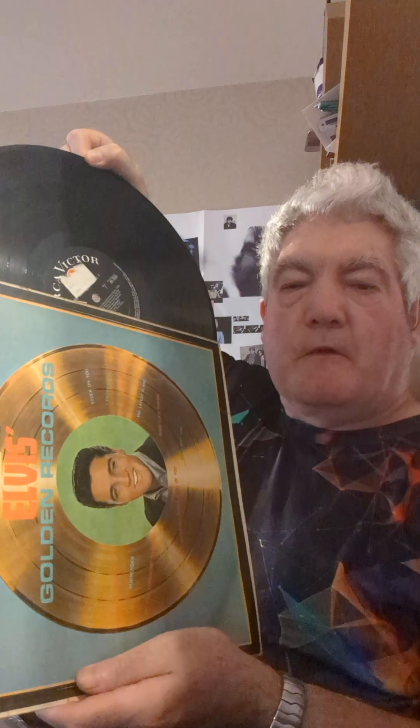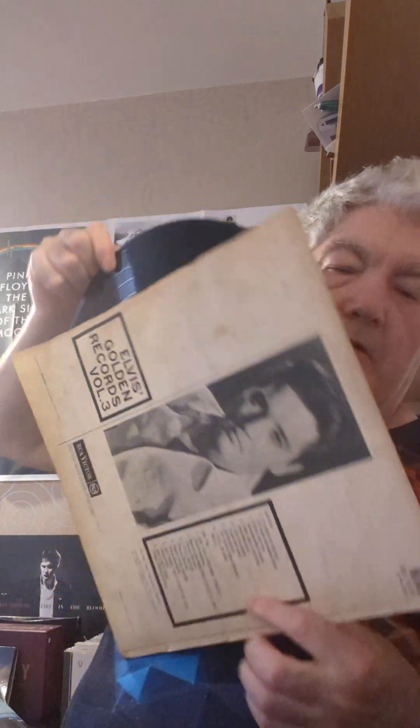This one I got recently — it'll probably come to me when I stop doing the video. I got it for a pound in town in one of the charity shops, so I was very pleased to get this one for a pound. It's a black label with a red dot, and the red dot has been marked out on it.